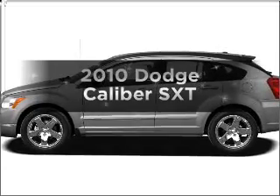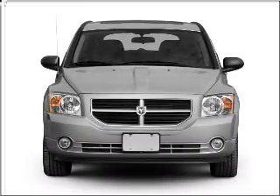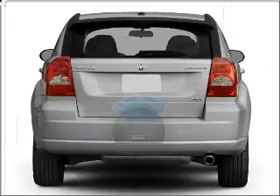Get noticed in this 2010 Dodge Caliber. If you're looking for an automobile with great attributes, look no further. With low miles, this automobile will take you far and get you where you want to go.